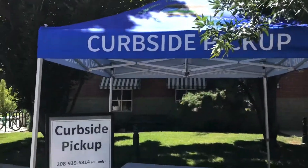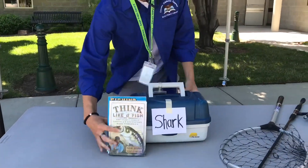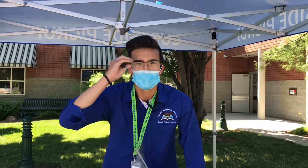When you're ready to pick up, send us a text, email us, or call, and we'll get your items checked out and ready for you to pick up outside by the curb. It's as simple as that.